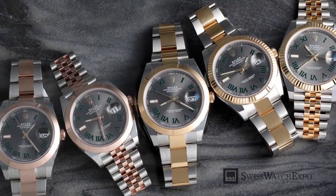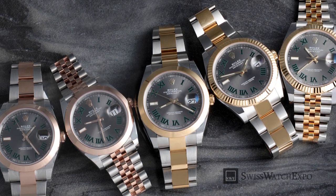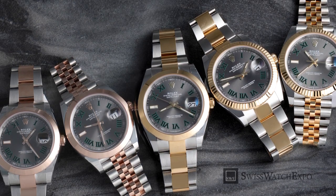The Wimbledon dial has been incorporated in all Rolex Datejust 41 styles, whether in full stainless steel, white Rolesor, yellow gold Rolesor, and Everose Rolesor.